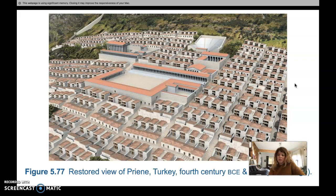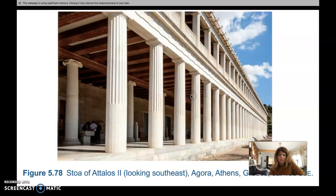The stoa was a versatile secular non-religious building that the Greeks used to house offices and shops during the late classical and Hellenistic periods, covered with colonnades or porticos. This is the Stoa of Attalos II, looking southeast toward the agora — the central area where people had their shops — in Athens, Greece, 150 BCE. It was gifted to the city by the king of Pergamon, who had studied in Athens in his youth. The stoa has two stories, each with 21 shops opening into the colonnade.